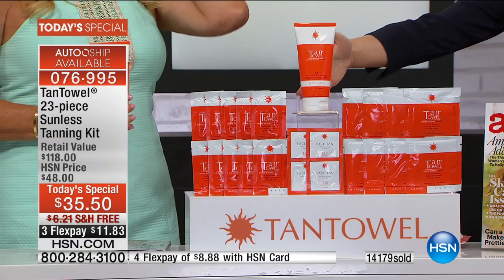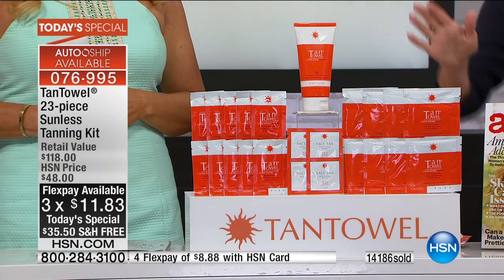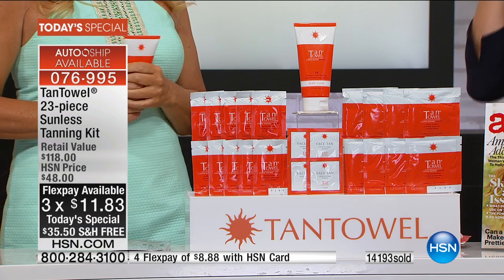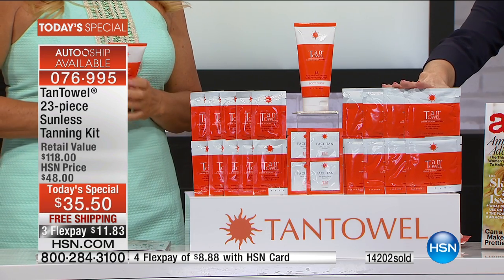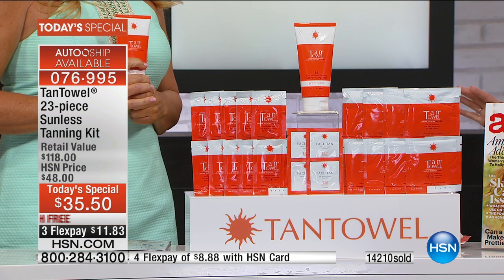It's a huge configuration today — $11.83 on your charge card. Use your HSN card because you get an additional flexible payment, making it $8 and change for almost $120 worth of product. You can find just one full body towelette for $6 on HSN.com or in stores. What HSN and Tan Towel do together, you cannot get anywhere else.